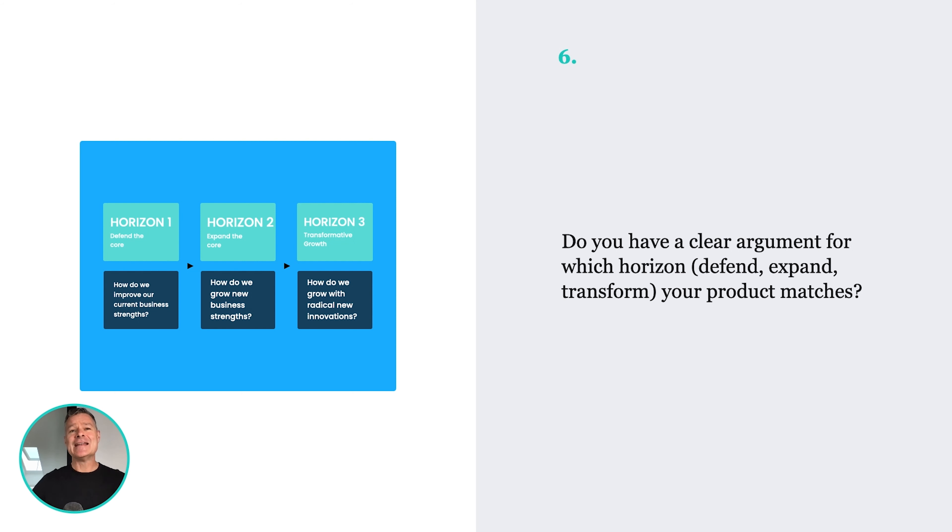Number six: do you have a clear argument for which horizon your product matches? In the enterprise, your product might be a defensive strategy — that's horizon one. Maybe it's an expansion or growth strategy — that's horizon two. Where a lot of startups tend to play is horizon three: transformation. This is not just creating a new product, but creating a whole new business model. Which one of those are you? Prove it.